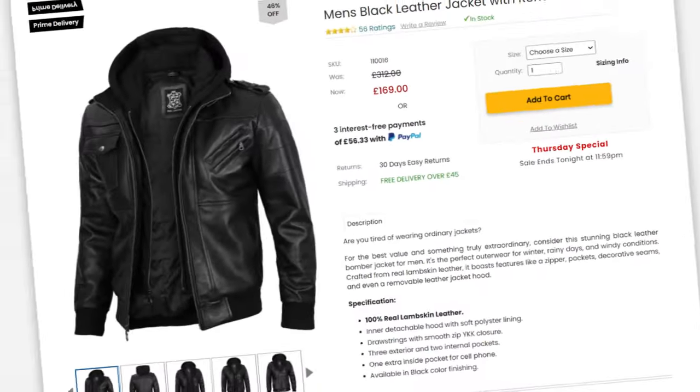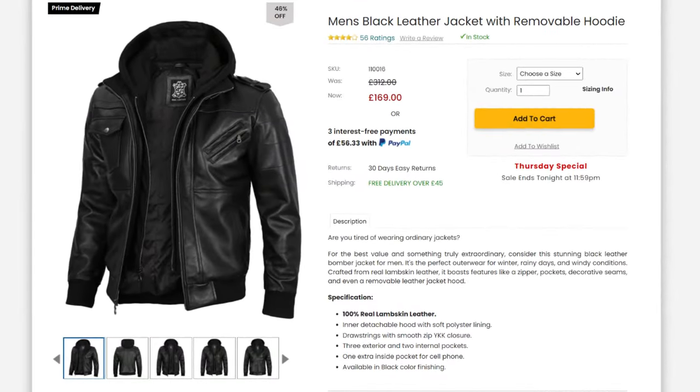The jacket I received is the men's black leather jacket with removable hoodie. The description says: are you tired of wearing ordinary jackets? For the best value and something truly extraordinary, consider this stunning black leather bomber jacket for men. It's the perfect outerwear for winter, rainy days and windy conditions, crafted from real lambskin leather. It boasts features like a zipper, pockets, decorative seams and even a removable leather jacket hood.